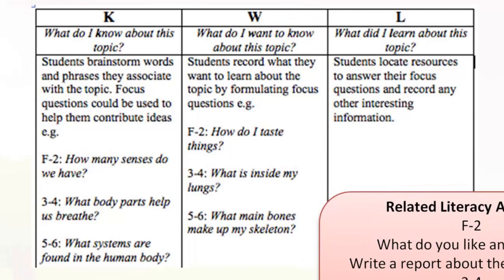In the K column — what do I know about this topic — students brainstorm words and phrases they associate with the topic. You could use focus questions such as: F to 2, how many senses do we have? Years 3 and 4, what body parts help us breathe? Years 5 and 6, what systems are found in the human body? In the W column — what do I want to know — students record focus questions such as: F to 2, how do I taste things? Years 3 and 4, what is inside my lungs? Years 5 and 6, what main bones make up my skeleton?